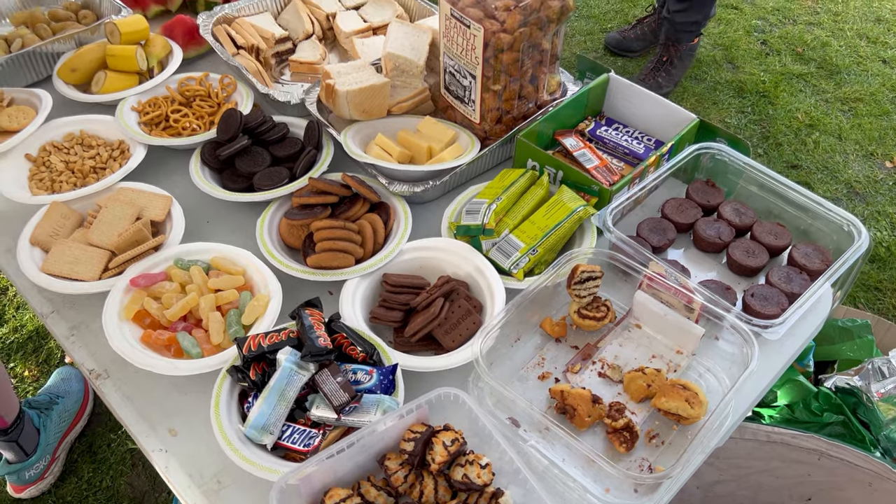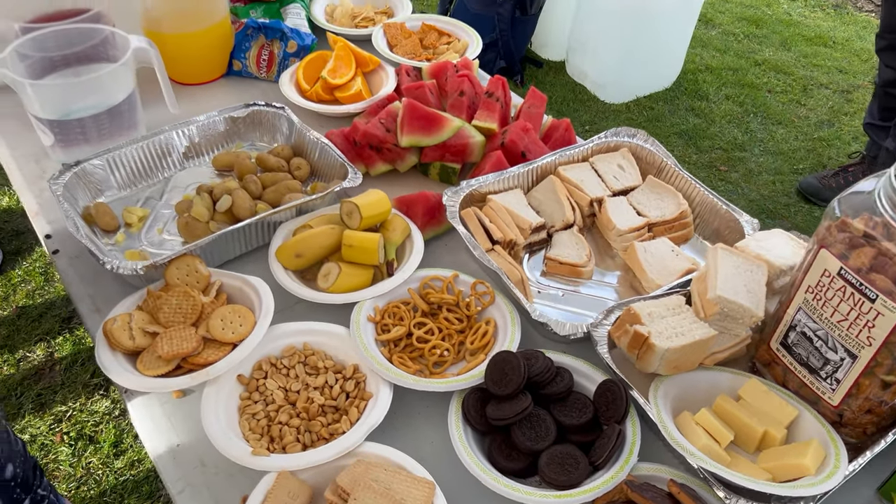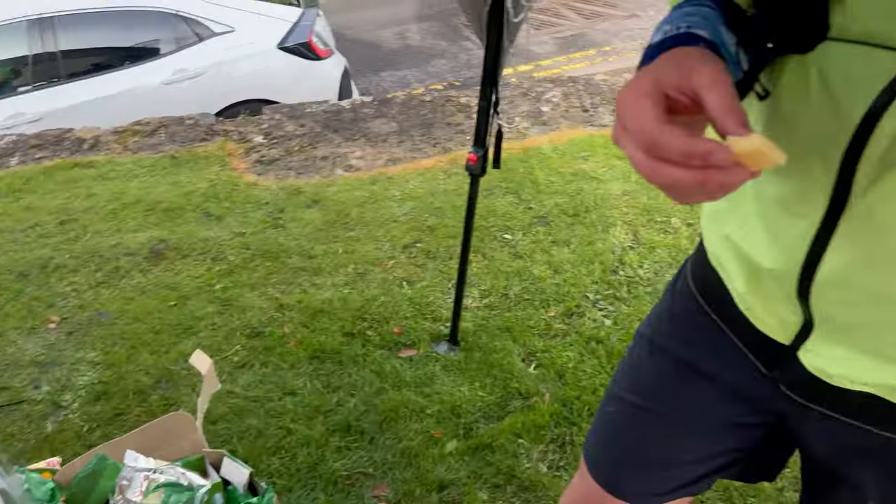There's an incredible selection of food and drink at the aid station. Cheese!